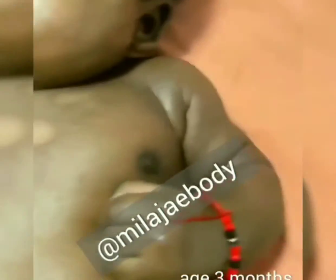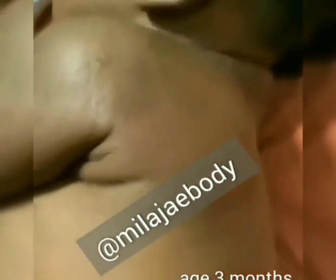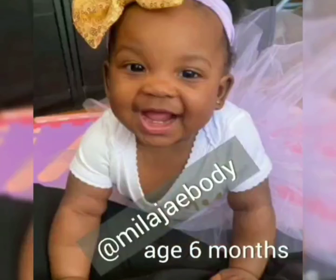At three months old, her mom began using our turmeric and neem bar, our glow oil, and soothing balm on her skin for eczema relief. You can just look at her skin and imagine the pain she was going through. We received updated pictures at six months — mom approved. Isn't she such a cutie? No more scratching, crying, sleepless nights, no more itchy eczema pain and irritable skin.